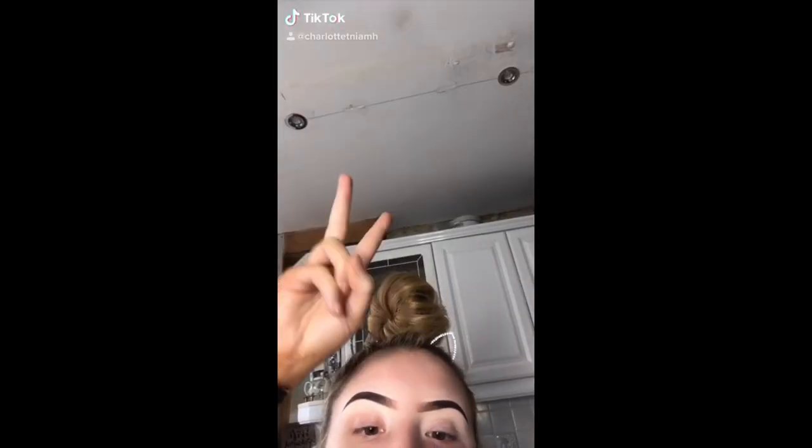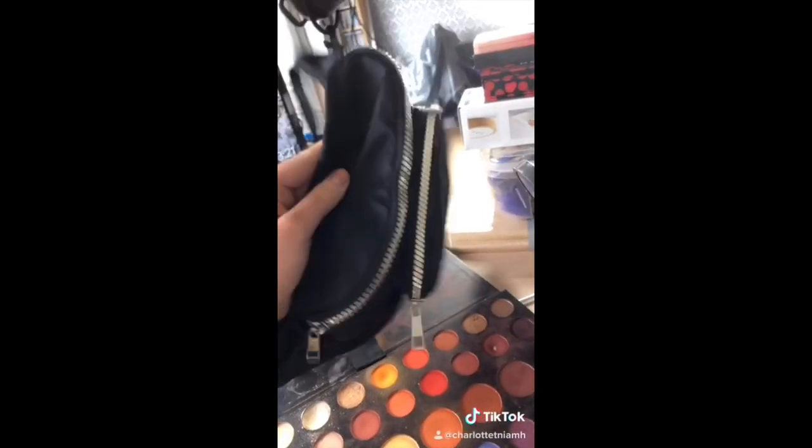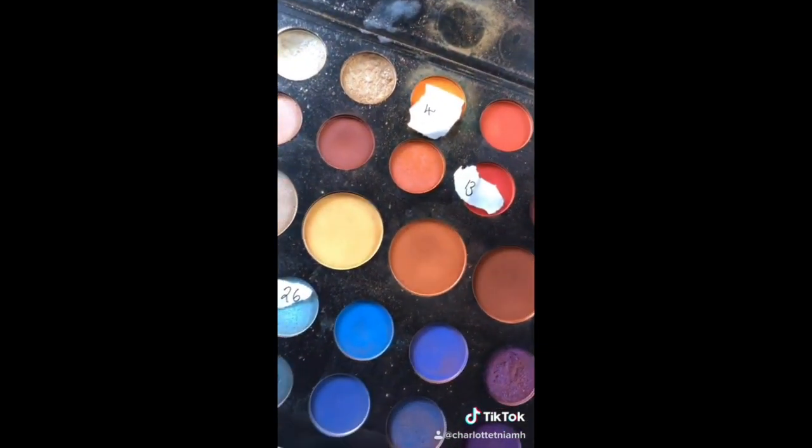I saw a trend on TikTok — go follow me by the way. The challenge was: choose your favorite eyeshadow palette, count how many shades are in it, put the numbers into a bag, shake them up, and pick out three numbers. Whatever three numbers you pick, you have to create a look from them. This is the challenge for all the makeup artists.